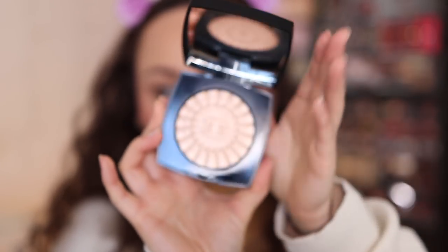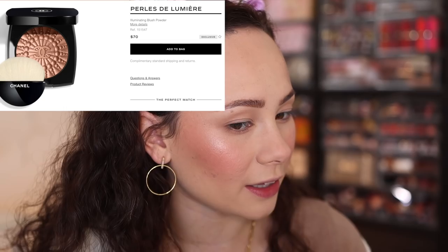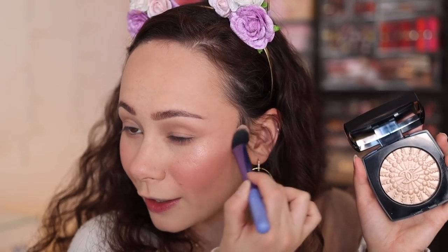For highlight I wanted something luxurious, so I'm pulling out the Chanel Perles de Lumière, a highlighter I purchased a couple of months back. It's not necessarily advertised as a highlighter — it's called an illuminating blush — but it works beautifully as a highlighter on me. The embossment is just reason enough to purchase it. It's a very overpriced highlighter but worth every penny — it's very subtle, and I've really been enjoying the subtle highlight look over the last year. This is perfect for that.